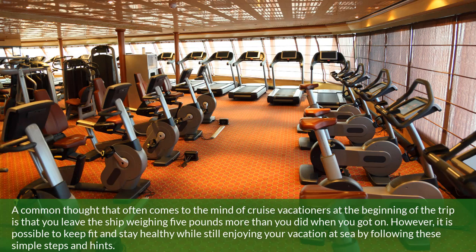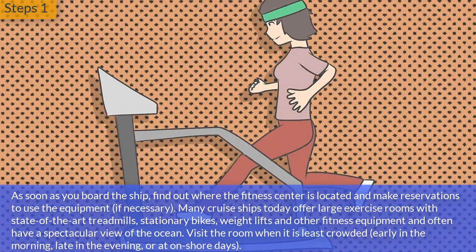Step 1: As soon as you board the ship, find out where the fitness center is located and make reservations to use the equipment if necessary. Many cruise ships today offer large exercise rooms with state-of-the-art treadmills, stationary bikes, weight lifts, and other fitness equipment, and often have a spectacular view of the ocean.